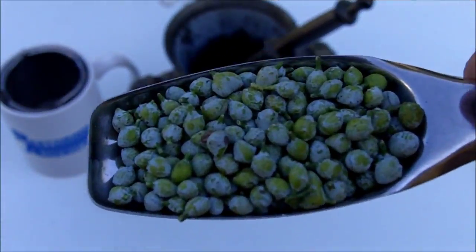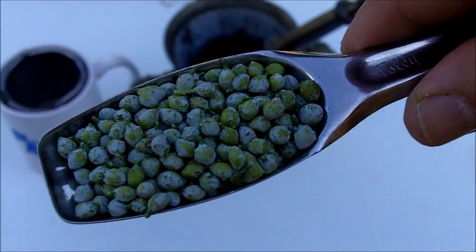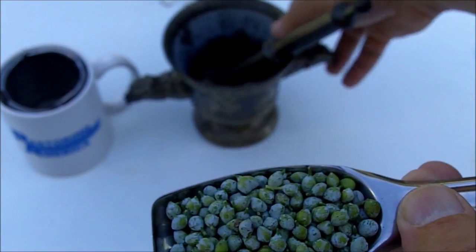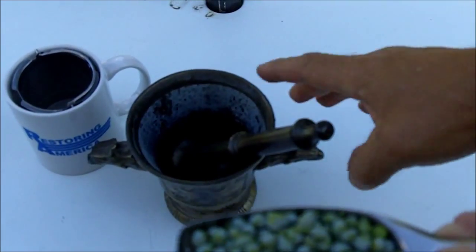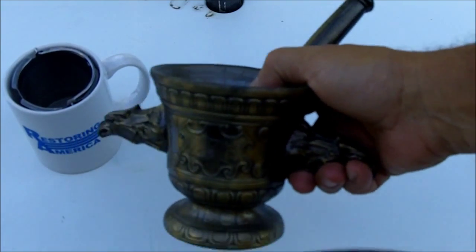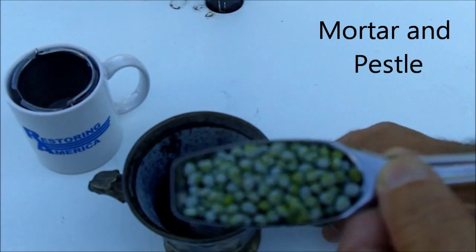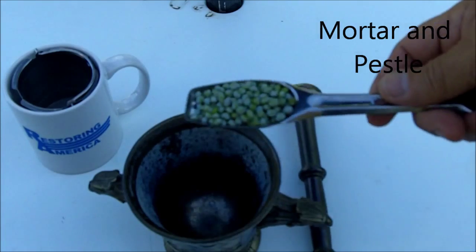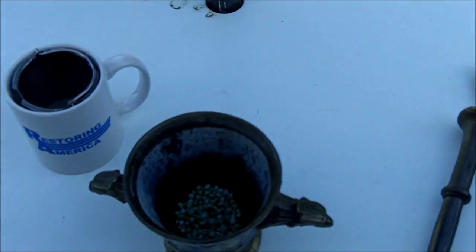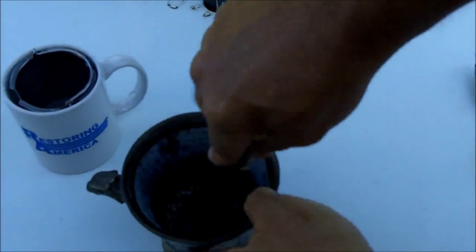This is one tablespoon of fresh juniper berries. Here's something that all herbalists need — it's called a mortar and a pestle. One tablespoon is considered one dosage; it's enough to make one cup of juniper berry tea. You crush the berries.